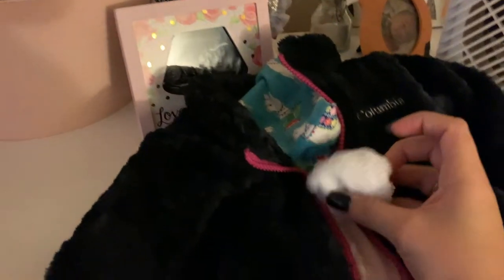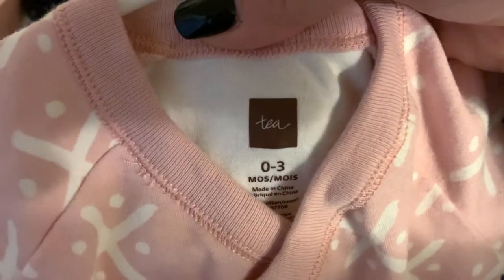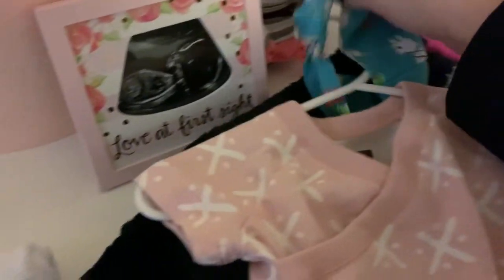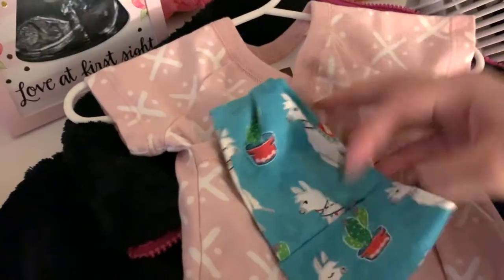I'm about to get Olivia dressed — I just picked out her outfit. I got socks and her little Columbia jacket that she got for Christmas, and I'm gonna put her in this little pink romper outfit. It is so stinking cute, it's one of my favorite outfits for her right now. It's from the brand called Tea — I got it from Amazon, she got it for Christmas from my sister-in-law and my brother. I just love it, it is so cute. And then I'm just gonna put this little llama headband on her — it's like my favorite.